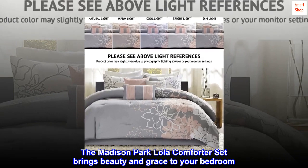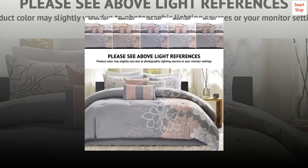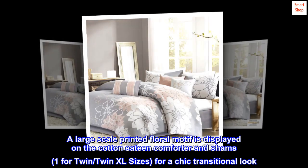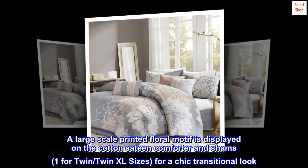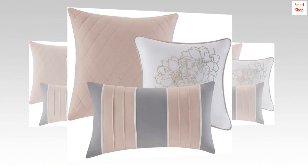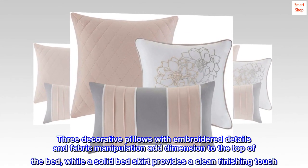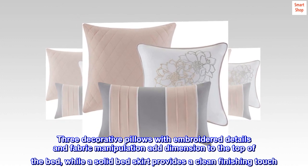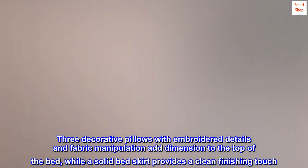The Madison Park Lola Comforter Set brings beauty and grace to your bedroom. A large-scale printed floral motif is displayed on the cotton sateen comforter and shams — one for Twin and Twin XL sizes — for a chic transitional look. Three decorative pillows with embroidered details and fabric manipulation add dimension to the top of the bed, while a solid bed skirt provides a clean finishing touch.